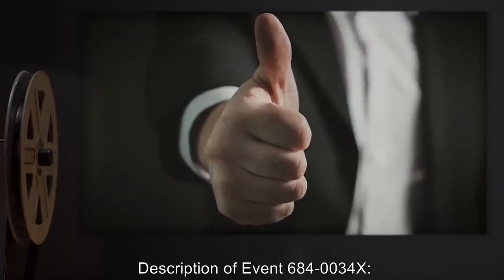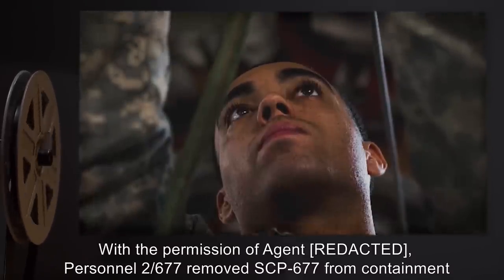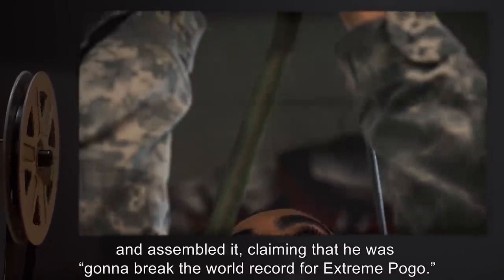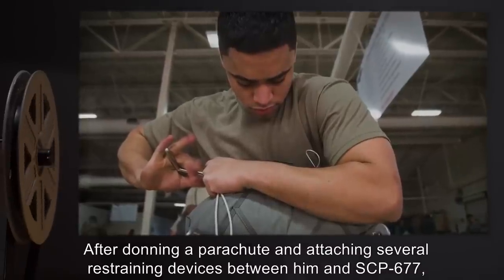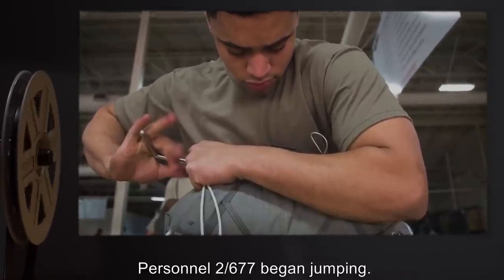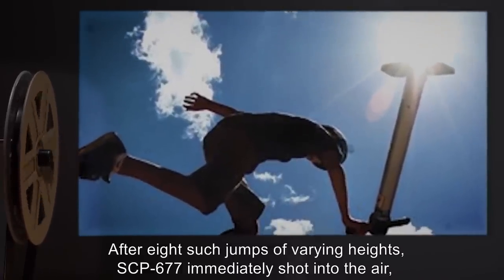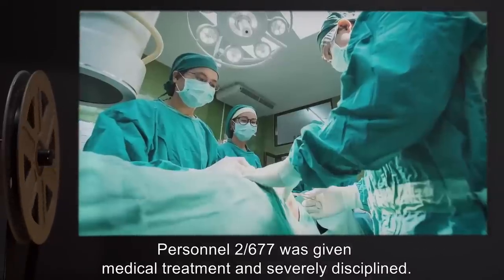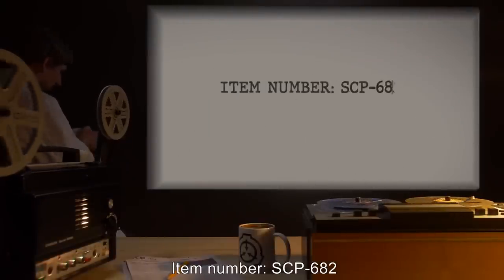Description of event 6840034X: With the permission of agent [redacted], personnel 2677 removed SCP-677 from containment and assembled it, claiming that he was 'gonna break the world record for extreme pogo.' After donning a parachute and attaching several restraining devices between him and SCP-677, personnel 2677 began jumping. After eight such jumps of varying heights, SCP-677 immediately shot into the air, breaking its restraints and [data expunged]. Personnel 2677 was given medical treatment and severely disciplined.